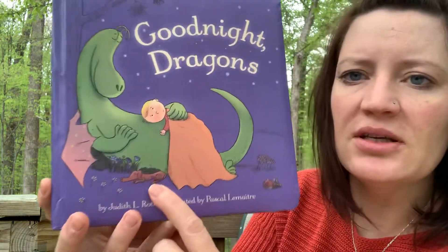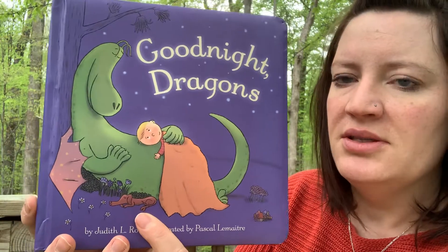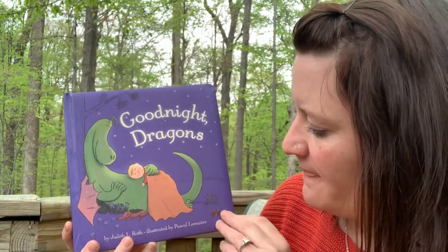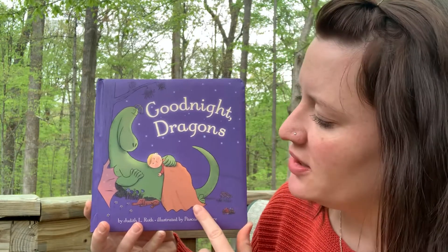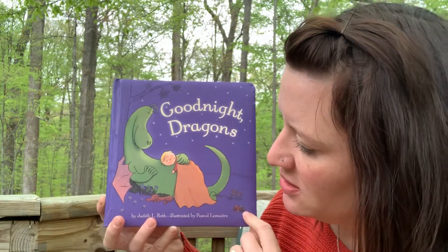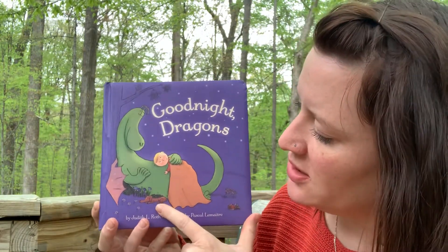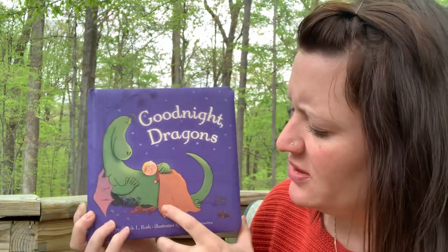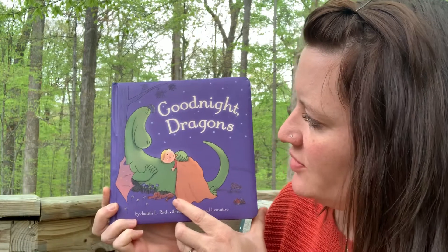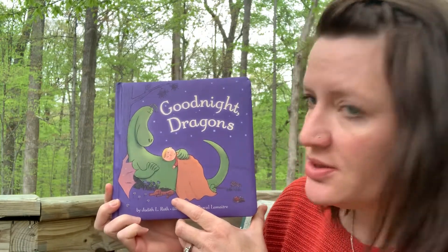And look, what else do you see here? This little dog sleeping. So I'm guessing this book is probably about a dragon and a little boy who are friends, and the dog is somebody's pet. But I can't tell from this picture if it's the pet of the little boy or the pet of the dragon. So we'll have to find out.